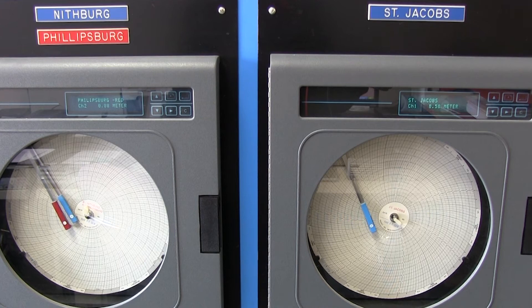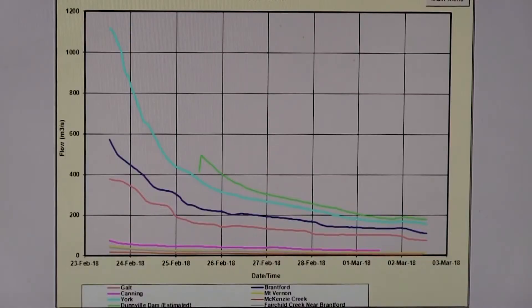St. Jacobs also had some bridges being closed as there had been an increase in water levels. The water levels of the Grand River are now decreasing.